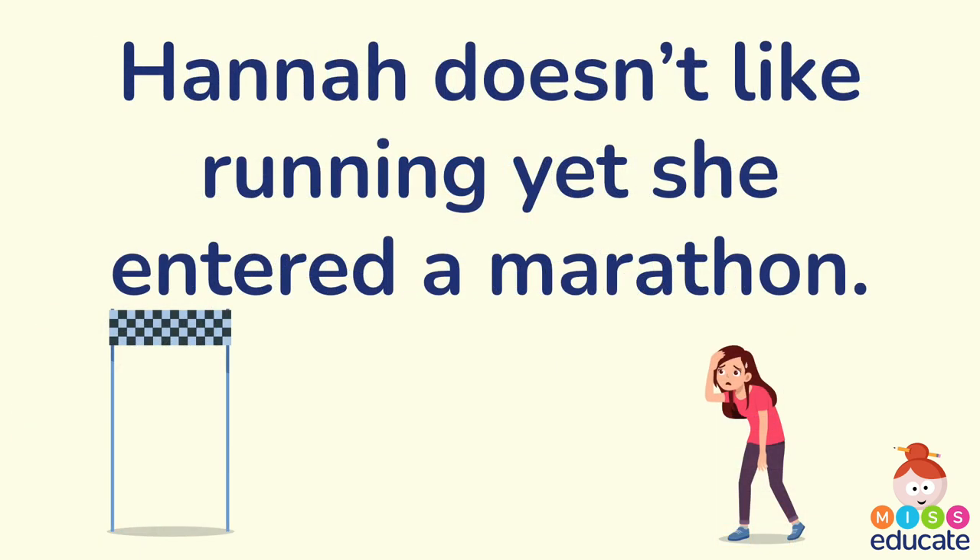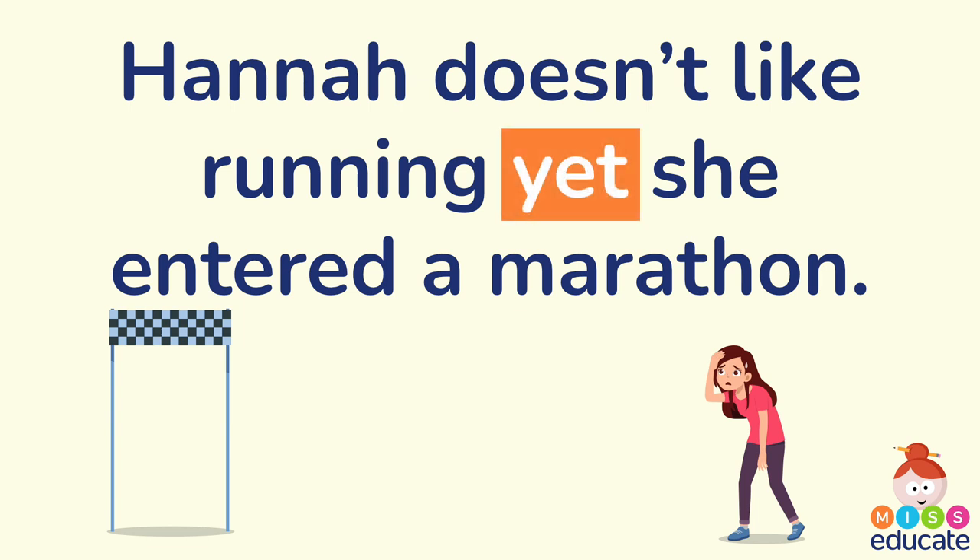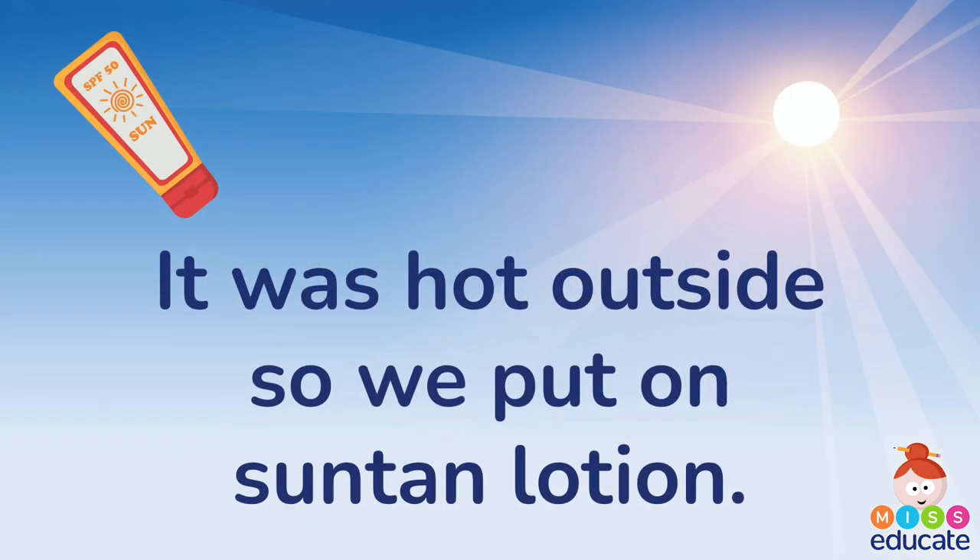Next one: Hannah doesn't like running yet she entered a marathon. Well, if you don't like running why would you enter a marathon! Can you spot our coordinating conjunction? That's correct, it is 'yet.' And: It was hot outside so we put on suntan lotion. Can you spot the coordinating conjunction? Correct — it is 'so.'